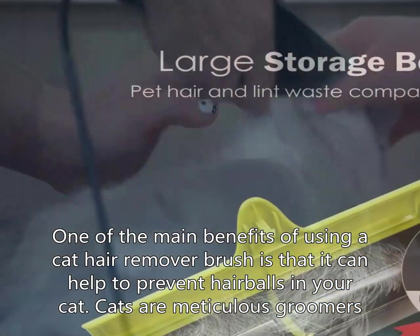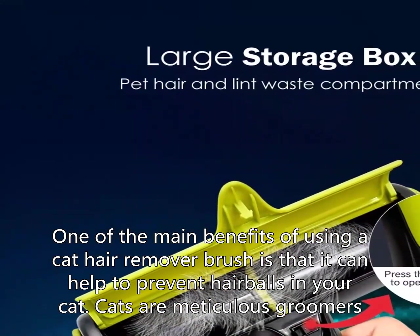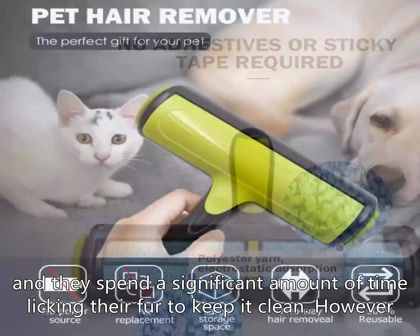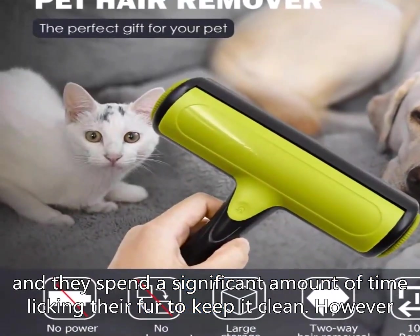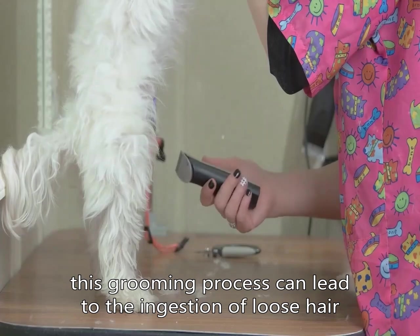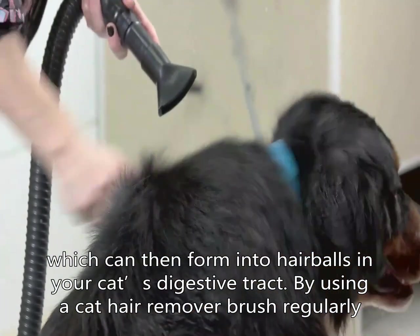One of the main benefits of using a cat hair remover brush is that it can help to prevent hairballs in your cat. Cats are meticulous groomers and they spend a significant amount of time licking their fur to keep it clean. However, this grooming process can lead to the ingestion of loose hair, which can then form into hairballs in your cat's digestive tract. By using a cat hair remover brush regularly, you can help to remove excess hair from your cat's coat before they have a chance to ingest it.